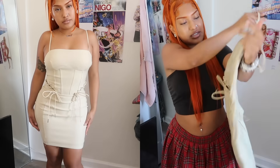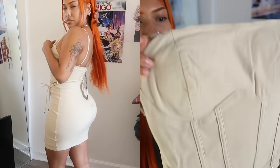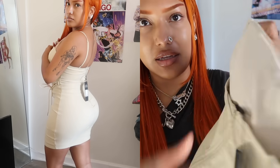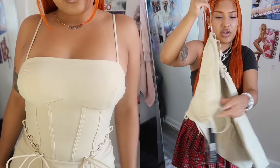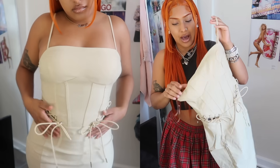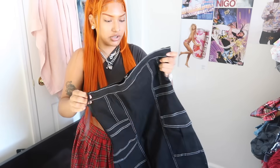I got a dress — it's this khaki-colored dress with really cute tie-up details on the side and padding in the top. It's a cute little mini dress, perfect for back to school when it's still hot out. You could just wear this with a really cute neutral or nude outfit.